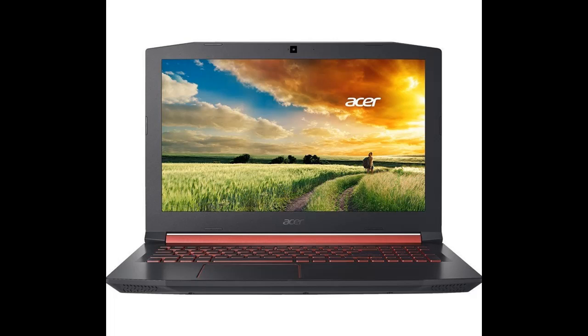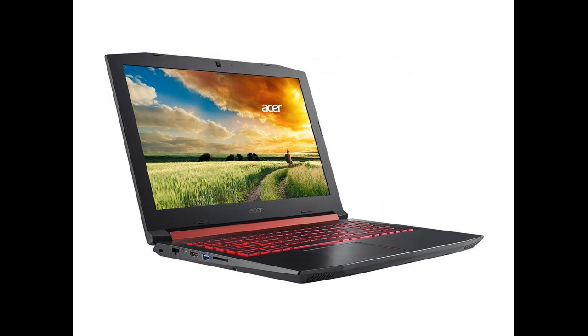Thrust yourself into the gaming world with off-form factor that takes you beyond that of mere mortal laptops. 256GB SSD provides excellent space to accommodate your complete data.